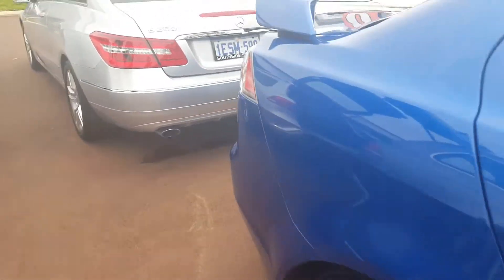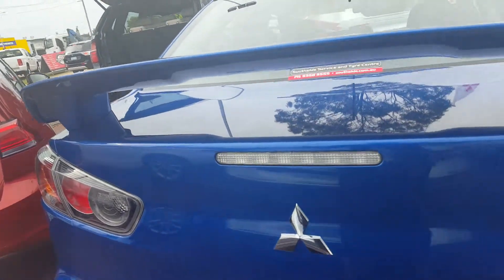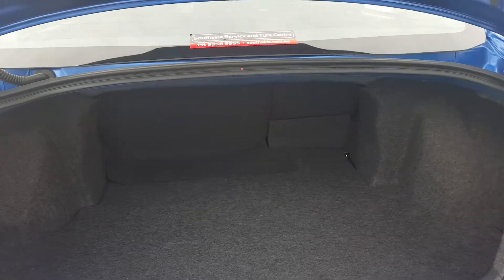Now we'll just walk around the back of the vehicle. You'll be able to see that it does have a spoiler. Then we'll just pop the boot and you'll be able to notice all that storage space.